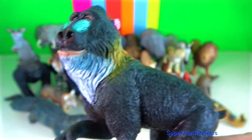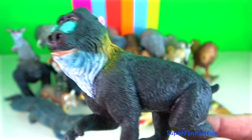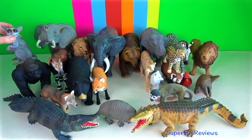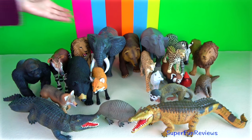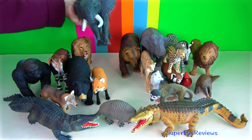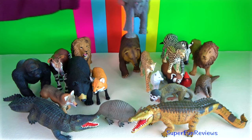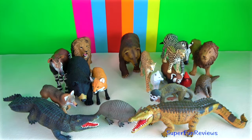Gibbon. They live in the rainforests of Southern Asia. They have strong hook-shaped hands for grasping branches and extremely long arms and long, powerful legs for moving and grasping. They can swing through the trees at up to 56 kilometres an hour and leap 9 metres.